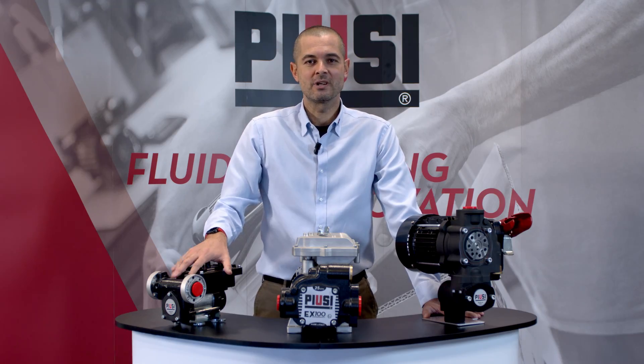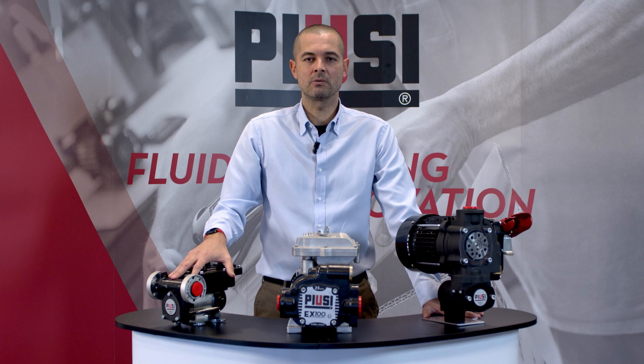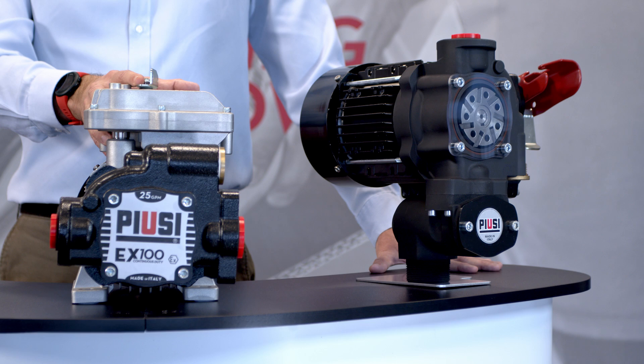Focusing on the PUSIT range, here we have three explosion-proof pumps: EX50, which also has a bigger system version, the EX75, EX100 and EX140.